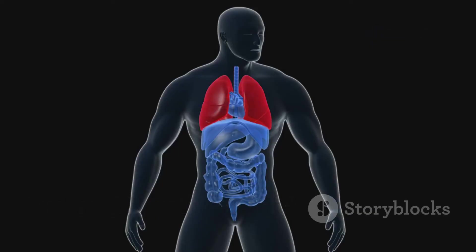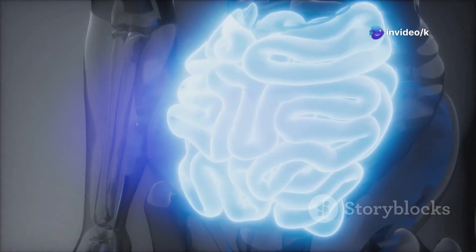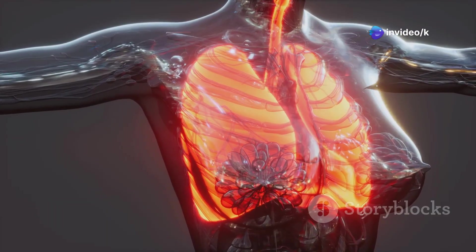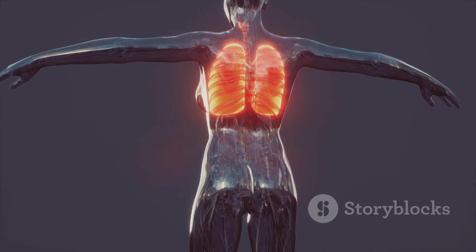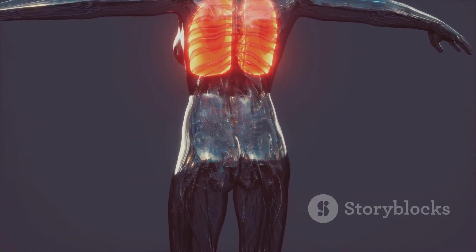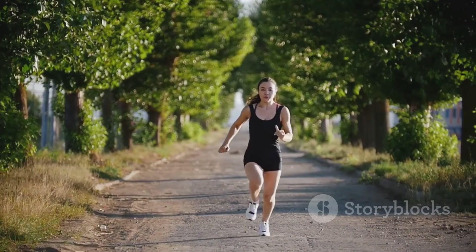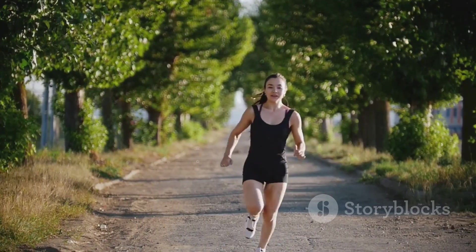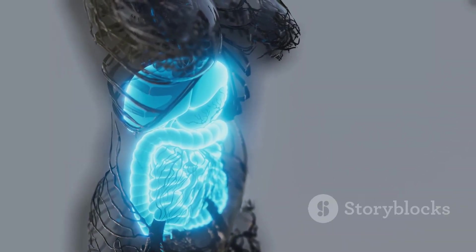Your digestive and respiratory systems are the ultimate tag team powering your life. Eating loads up your body with fuel; breathing brings in the spark. Whether you're running, reading, or sleeping, these systems never stop working. Next time you eat or take a breath, thank your body's superheroes — they're the reason you can play, learn, and grow. Fuel and breath: your body's secret to endless energy. Science in action, every second of your life.